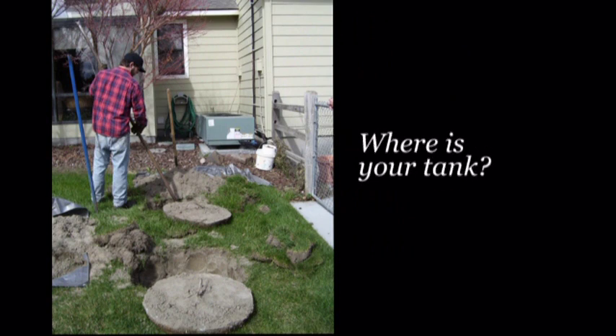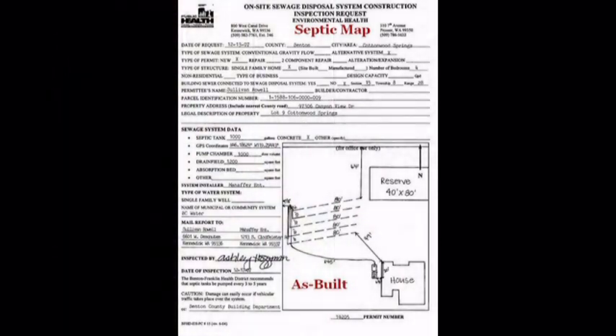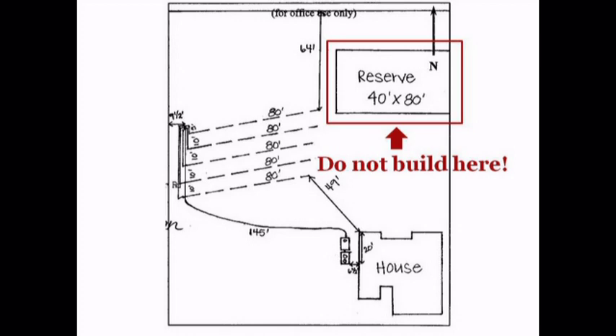The septic pumper will ask you to locate your septic tank. If you cannot find it, contact the Benton Franklin Health District at 509-460-4200. The health district may have a septic map or an as-built of your property that shows where your septic tank and drain field are located. The septic tank is typically shown as a rectangle with two circles and the drain field as a series of lines. More recent septic maps will also show where the reserved drain field is located. Most drain fields will eventually fail, so it is critical to set aside a place for a reserved drain field. Do not construct anything over the reserved drain field.